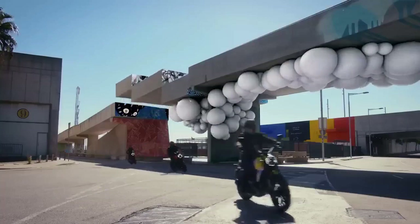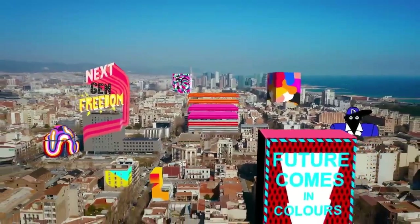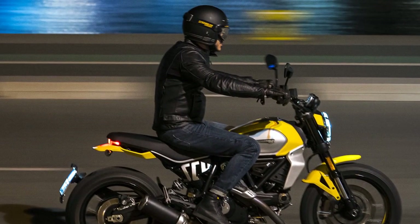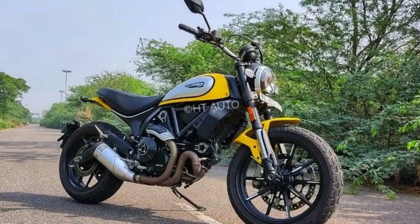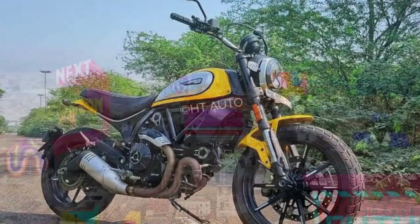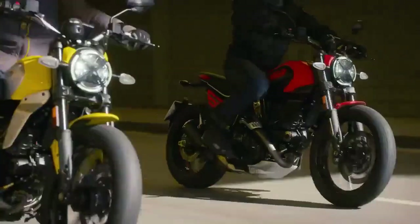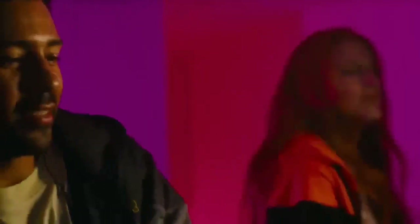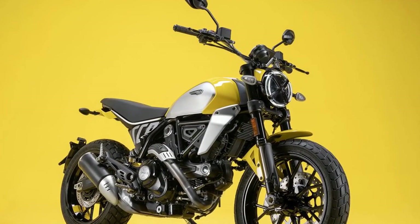Engine and performance. Underneath its classic exterior, the Ducati Scrambler Icon is a true powerhouse. It is equipped with an 803 cc L-twin engine that delivers an impressive 73 horsepower and 49 lb-ft of torque. This engine is not only powerful but also characterful, providing a thrilling riding experience. Whether you're navigating city streets or exploring winding country roads, the Scrambler Icon offers a perfect blend of agility and power. The chassis is designed for nimbleness, making it ideal for urban riding and light off-road adventures, with a low seat height and user-friendly controls accessible to riders of all skill levels.